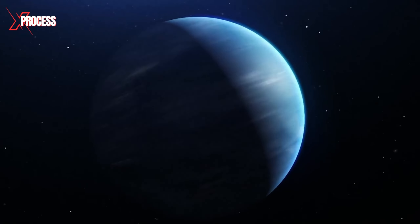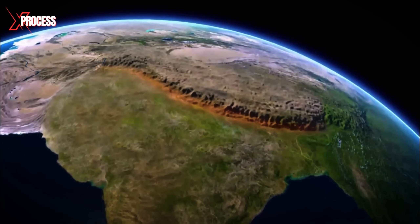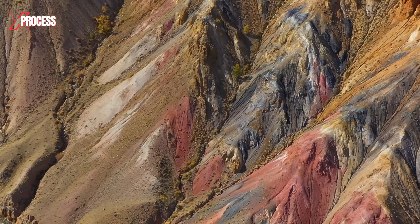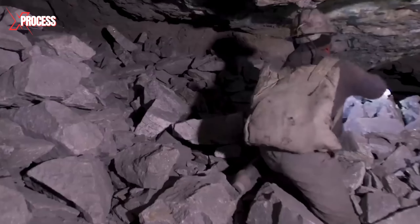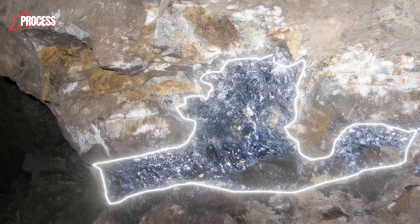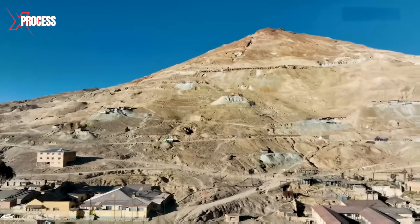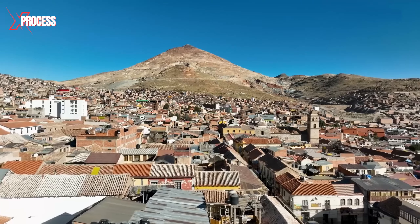Approximately 170 million years ago, the collision of continental plates led to the formation of the majestic Andes mountain range, which stands as the richest source of silver globally. Within this geological marvel, the Earth concealed veins of silver, some exceeding 3 meters in thickness, particularly notable in Potosi. This area became the epicenter of an extraordinary phenomenon that would reshape history.